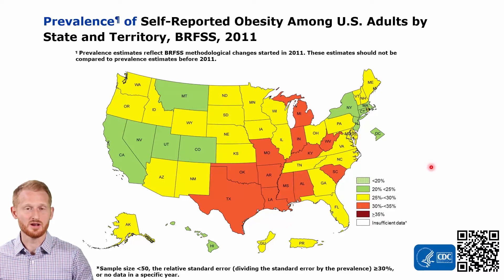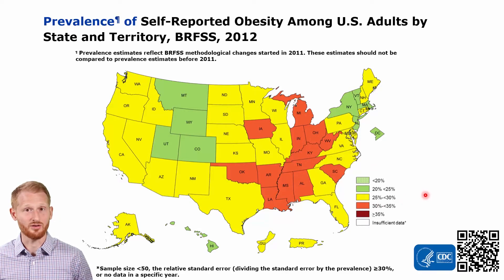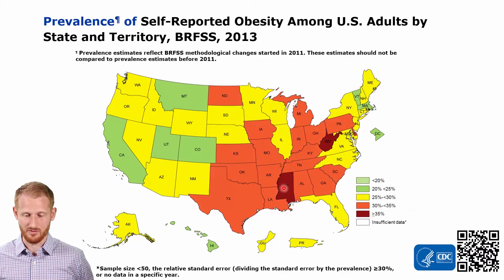We're going to now cycle through from year to year, starting here in 2011 up to 2019, which is the most recent data on the CDC website as of me recording this. Here we have 2012 — you're seeing a little bit of a progression where we're getting much more of the South and Midwest showing 30 to 35% obesity rates. Progressing now into 2013, we have states starting to show greater than 35%, beginning with Mississippi and West Virginia, and a good portion of the map is now in the 30 to 35% range. Only a handful of states remain in the 20 to 25% range.